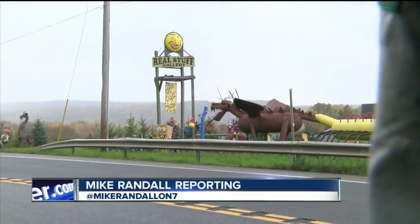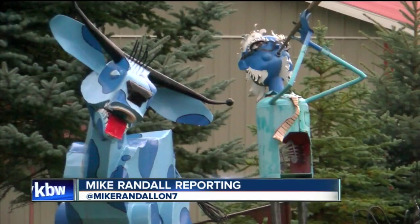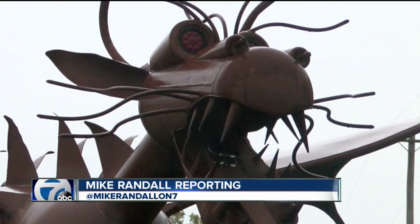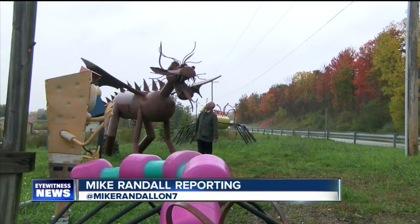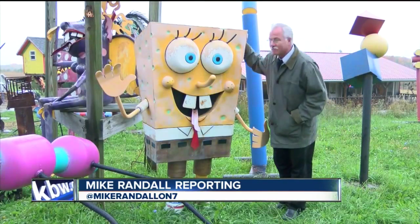You can't miss the Real Stuff Gallery on Route 219 in West Valley. Some of Paul's larger works populate the front yard, including a life-sized dragon — at least I think it's life-sized — and a six-foot SpongeBob that kids love. 'It's a good place for exposure. It's hard to get them to stop going by. It's a good place.'